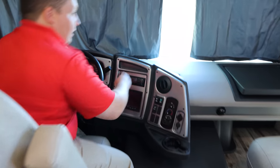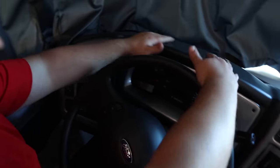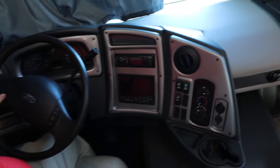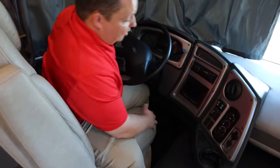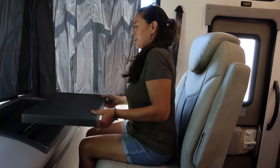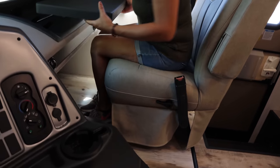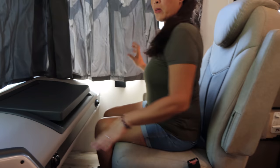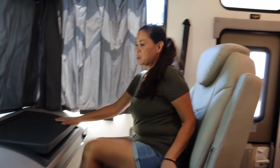Up here in the cockpit area — the new command center. You've got your auto leveling right here. This looks great, newly redesigned. It actually looks better than the Maratus, which is very nice. Nice, comfortable seats — manual seats, but that's okay for this price point. You've got USB up here and everything. There's a cup holder that flips down, and I love that computer tray.